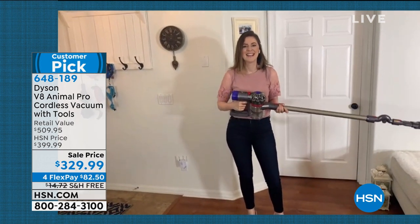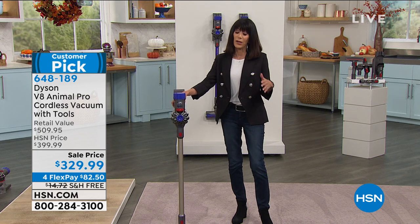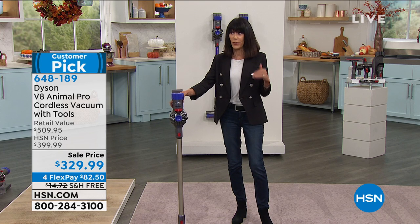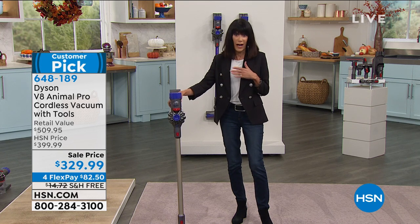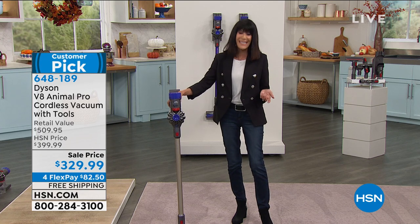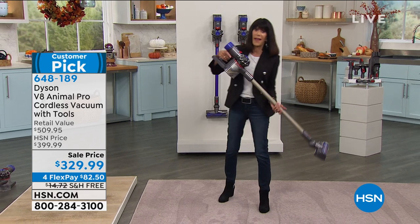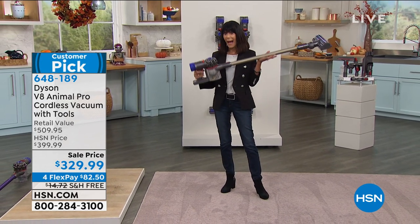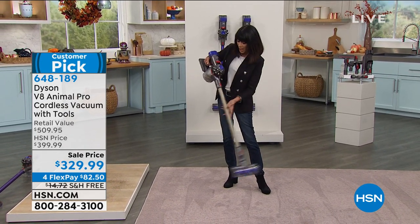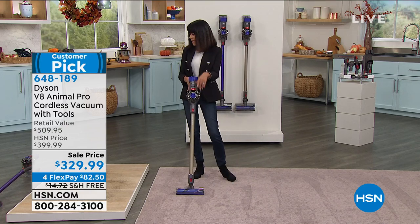Sir James Dyson — brilliant mind. He set out to create the best vacuum ever and has without a doubt done it. There are a lot of different versions and series of Dysons, but this one today — the V8 — at just over five pounds, basically weighs next to nothing.